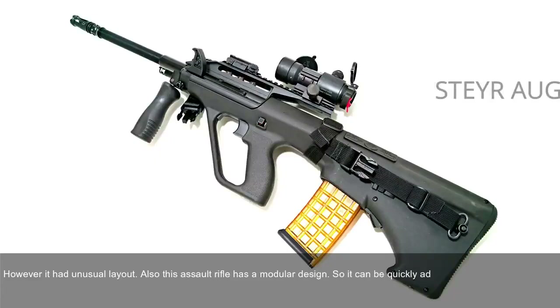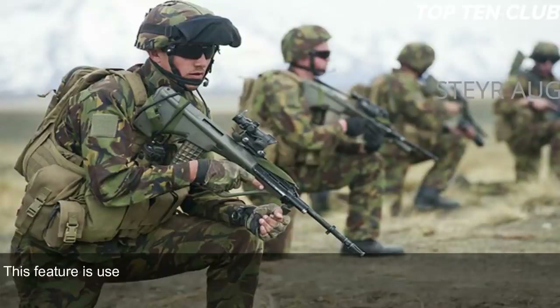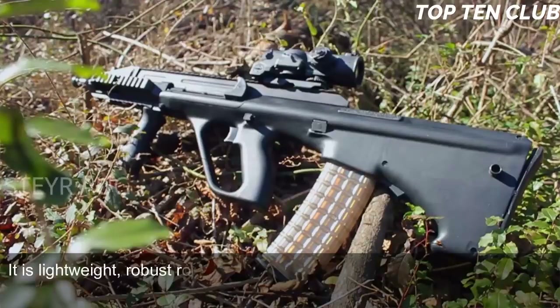The AUG has a modular design so it can be quickly adapted for a variety of roles by simply changing the barrel. There are four basic barrels: standard, compact, carbine, and light machine gun. This feature is useful as the same weapon can be tailored to suit mission requirements.